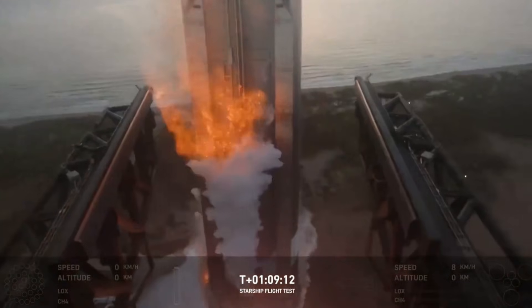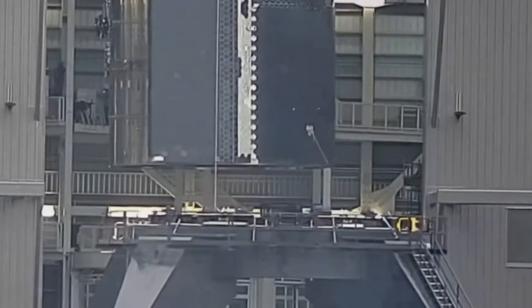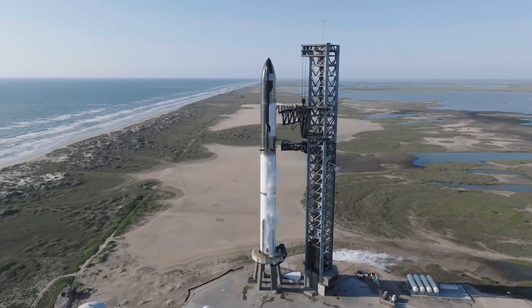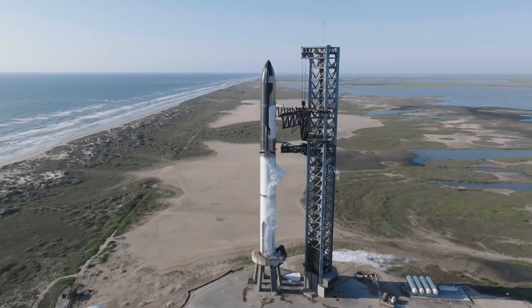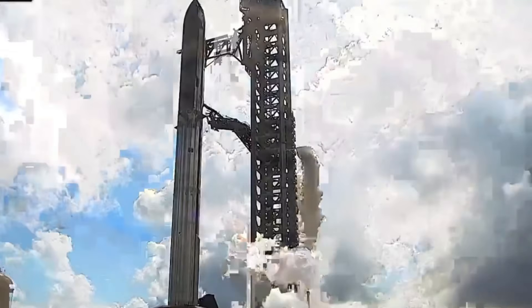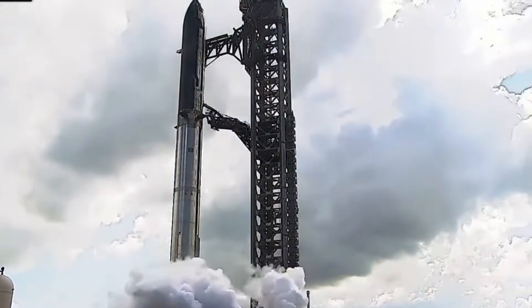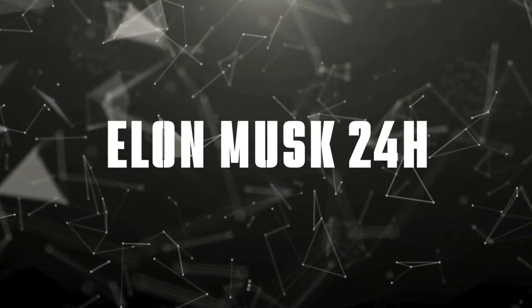From the scorching heat of rocket engines to the preservation of vital landing infrastructure, this development represents another brilliant engineering solution from SpaceX. Today, we'll uncover the fascinating details behind this unexpected upgrade, explore its implications for future launches, and understand why this seemingly simple addition might be more revolutionary than it appears. Welcome to Elon Musk 24 Hours. Let's dive right in.